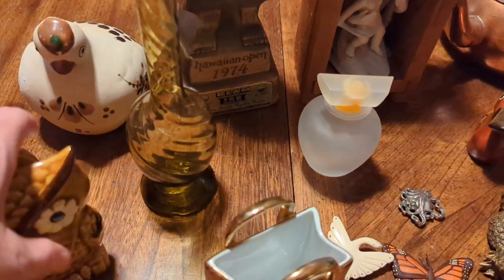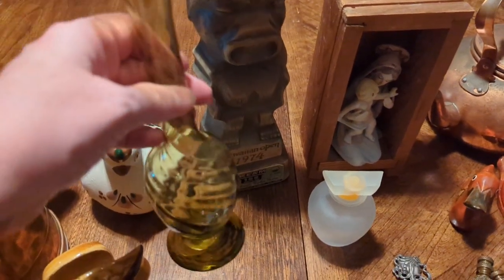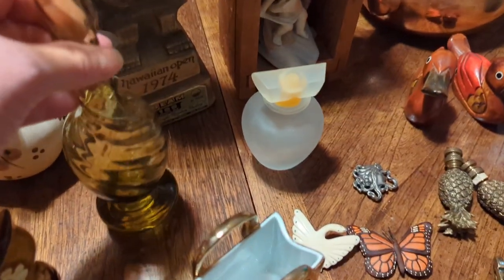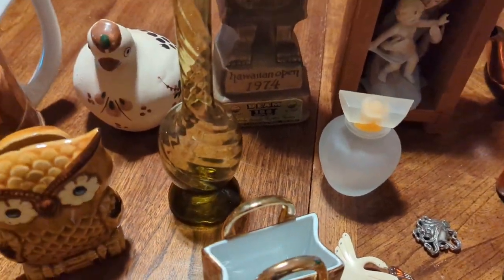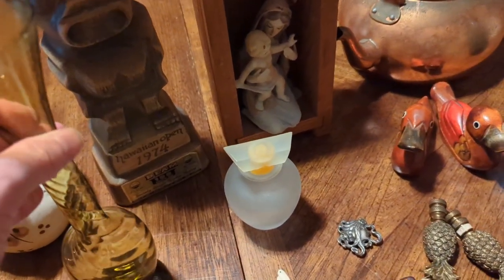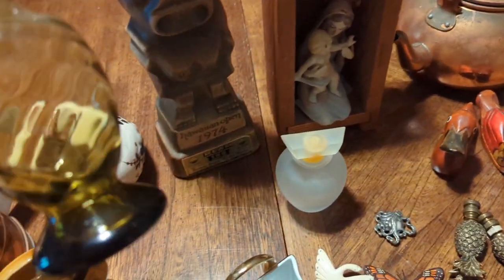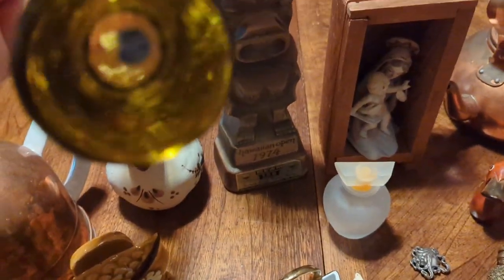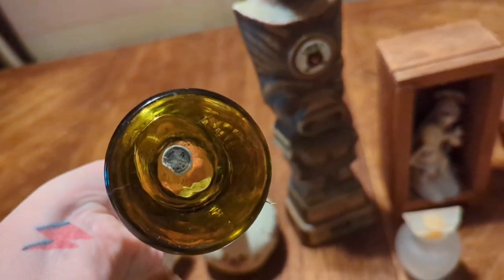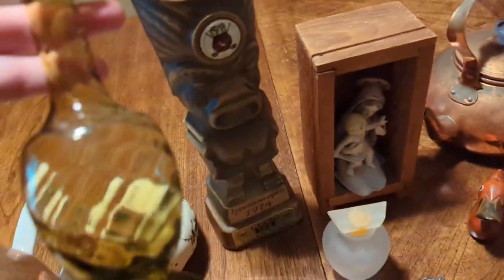Then I got this really pretty bud vase. It's got this optic swirl to it and it's like a brown, almost amber color. There is a little bit of hard water staining up top that I'm going to try to get rid of. I'm not quite sure what the marking on the bottom says, but it's beautiful — I love it.